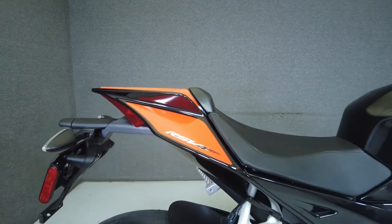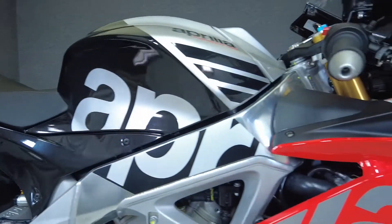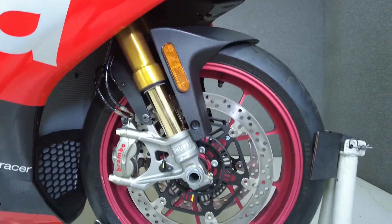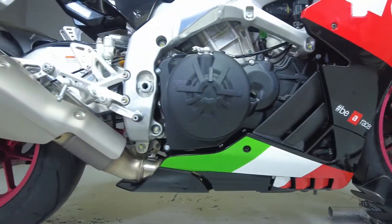In Aprilia's brief history, they have won 54 world titles thanks to their innovation and cutting-edge prowess at building racing bikes. That expertise is brought to the RSV4, one of the fastest street legal bikes on the market that doles out high-octane power and lightning-fast speeds, rivaling their racing models.